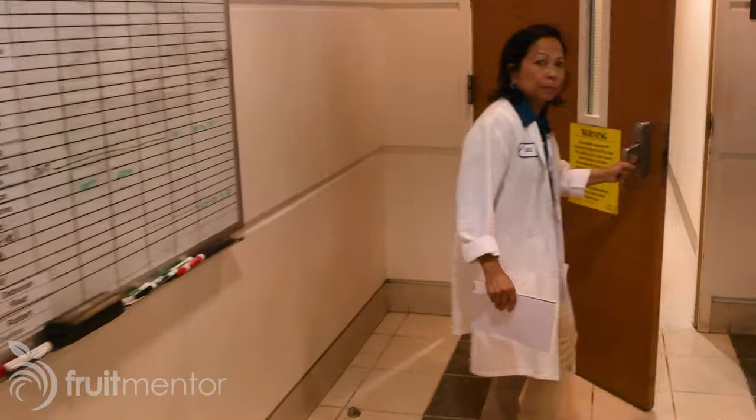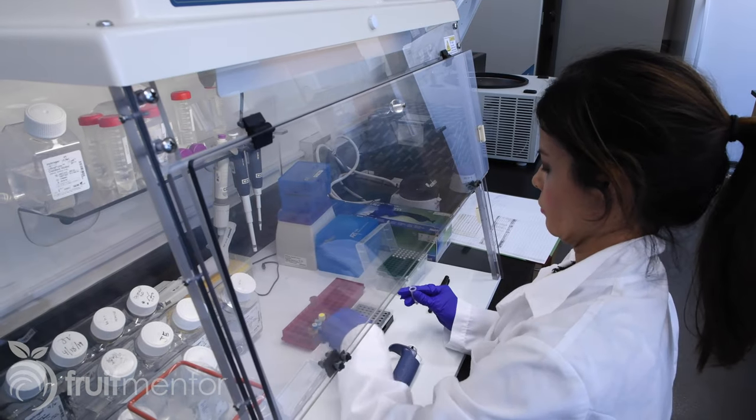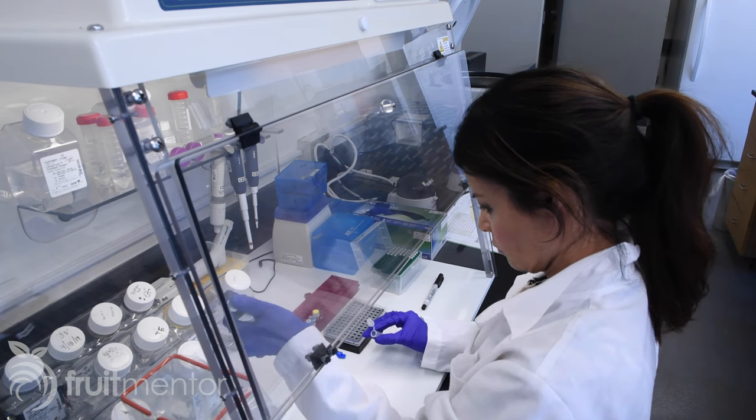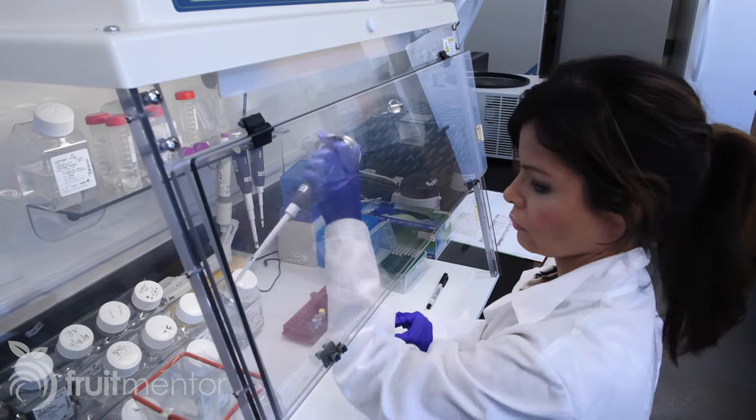Next, the samples go to the molecular lab where special molecules called primers are added, making it possible to detect in the samples the DNA of the bacteria that causes HLB.